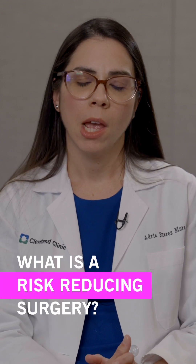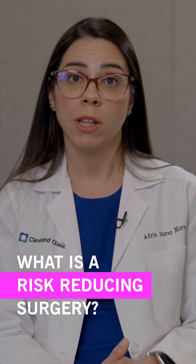A risk-reducing surgery is surgery that's performed in patients who are at a higher risk than baseline for certain kinds of cancers. The surgery is performed to either eliminate that risk or reduce it dramatically.